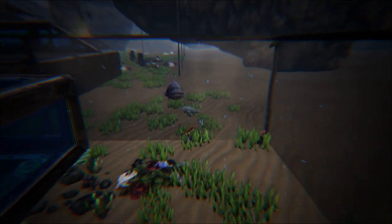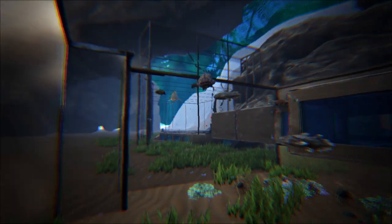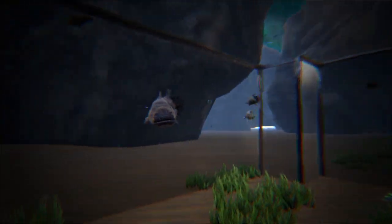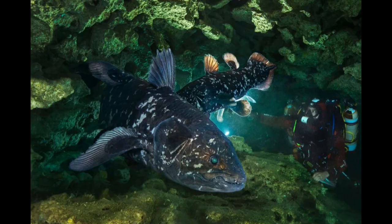Coelacanths live in temperate waters in the twilight zone, generally between 500 to 800 feet — about 152 to 243 meters — off steep rocky slopes of volcanic islands. In the daytime, the West Indian specimens are known to cluster together in caves in submarine lava deposits, from which they venture at night to feed.